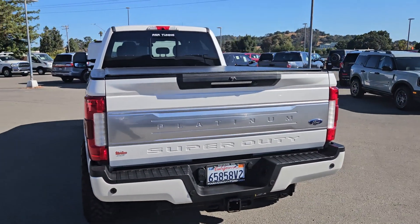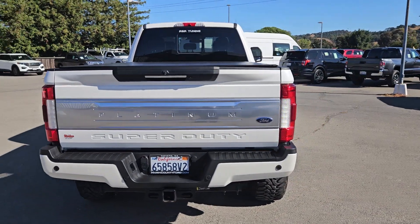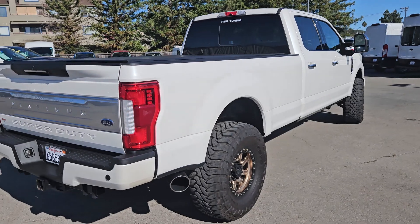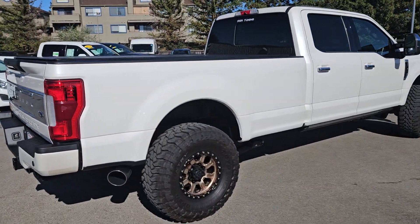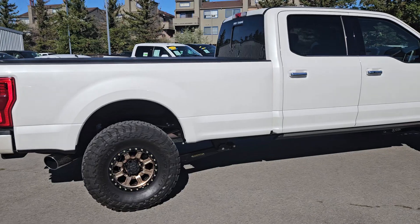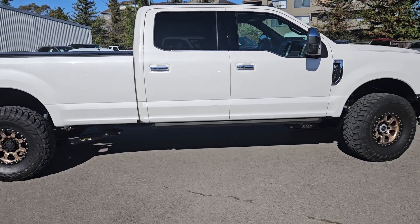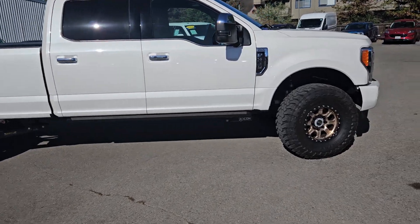Now Justin, a couple things that we give you at no additional charge when you purchase a pre-owned vehicle from us — just a way for us to say thank you. The first thing is we're going to guarantee that you have two sets of keys. Nothing worse than purchasing a vehicle and coming to find out you need to spend an additional $500 for another key. We're going to take care of that for you Justin.